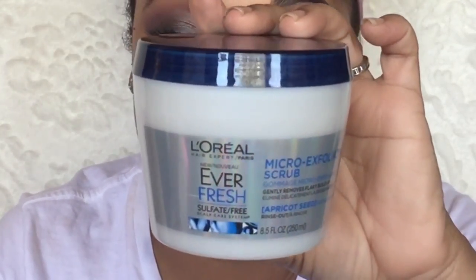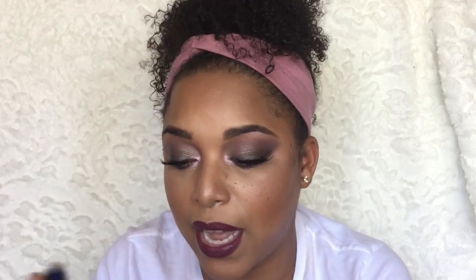The first item I got is a new item. I have not even seen it in stores, but I have a little connection for where I got this from. This is the L'Oreal Everfresh Micro Exfoliating Scrub. I definitely want to do a review on this and compare it to another item. It says it's 100% vegan — L'Oreal 100% vegan. It has apricot seeds in it, it is a rinse out, and it gently removes flaky buildup. It smells absolutely amazing and you can see the apricot seeds in here. I am so excited to try it.